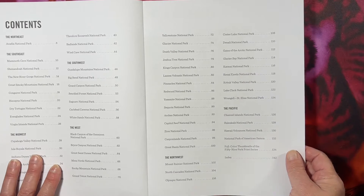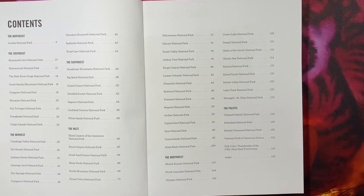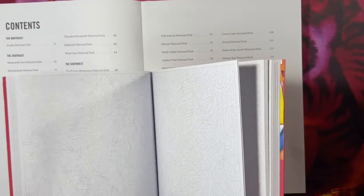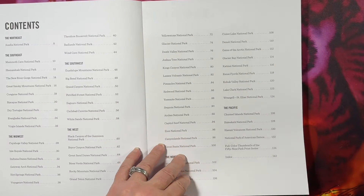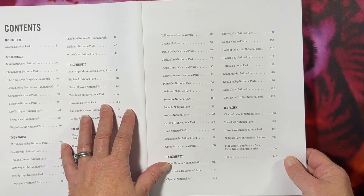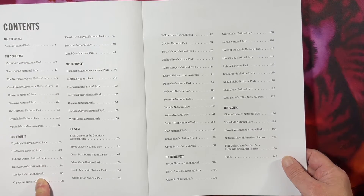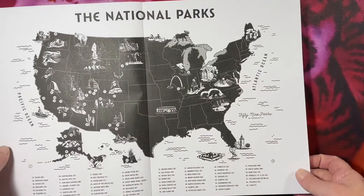The paper is smooth and thick. I'm trying to liken it to something — it kind of feels like the paper in the Disney books, but this is thicker. It has 59 of the U.S. National Parks in here.